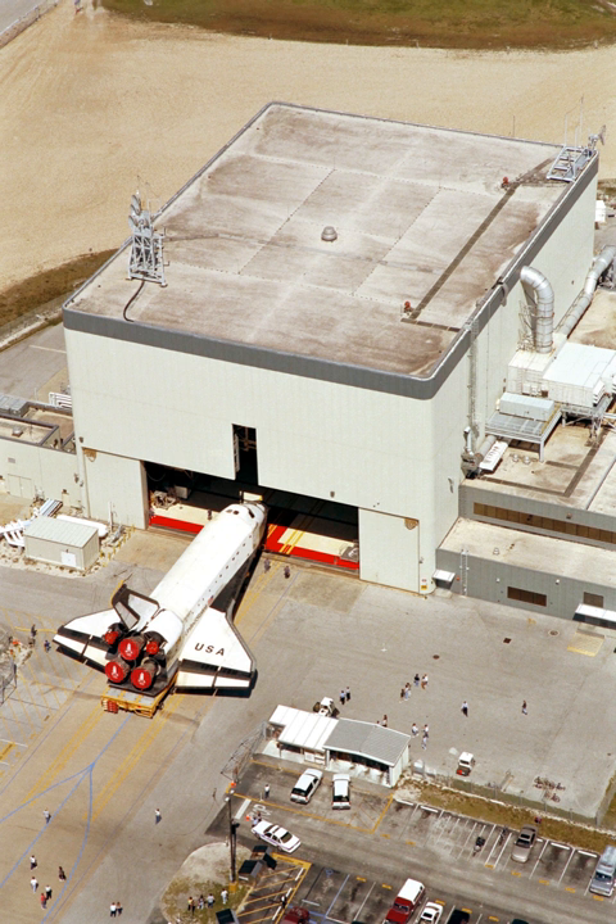Any needed repairs on the orbiter's thermal protection system, including the thermal blankets and thousands of tiles, were completed. The orbital maneuvering system and reaction control system pods were possibly removed and transferred to the hypergol maintenance facility for troubleshooting, repair, or other services. Any modifications to the orbiter were completed in the OPF.